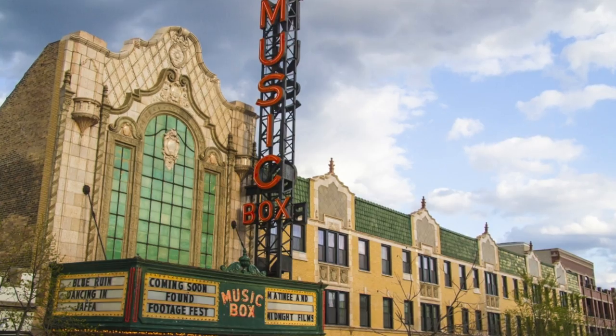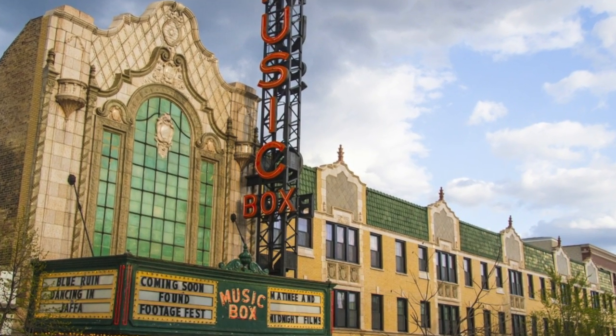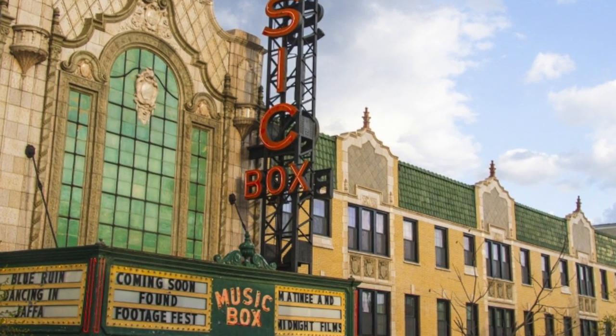My name is Ryan Oestreich and I am the general manager of the Music Box Theater. Back in 1928, somebody had a crazy idea to build a neighborhood movie palace. So they went on the far north side and built the Music Box Theater with nine storefronts attached and 32 apartments above it.